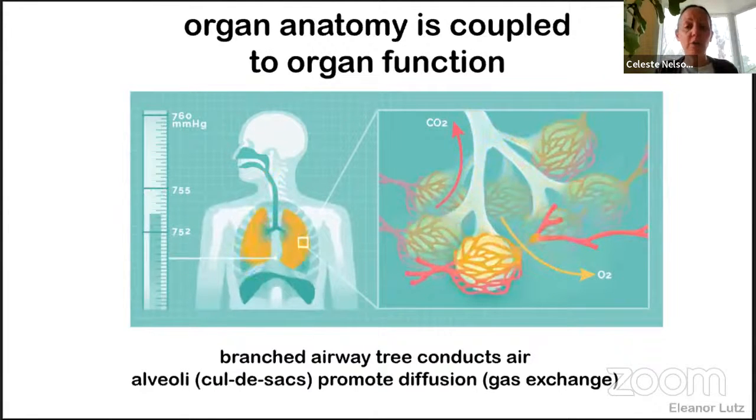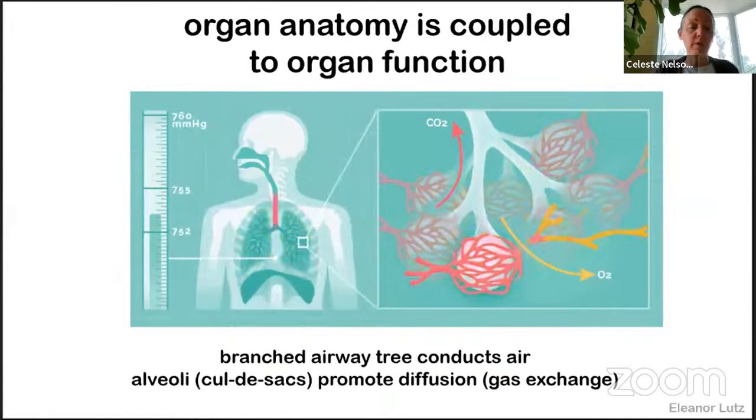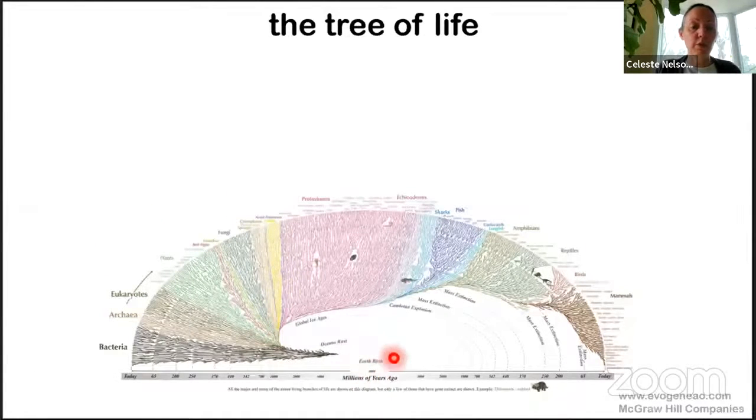We've been asking how these structures are built and whether there are clues from how the embryo accomplishes these functions to help us engineer these two different design requirements. To answer those questions, I want to take a step back and consider the evolutionary tree — the tree of life — shown here with the birth of the earth in the center. The birth of the earth is in the center and all extant species currently on our planet are shown on the perimeter of this diagram.